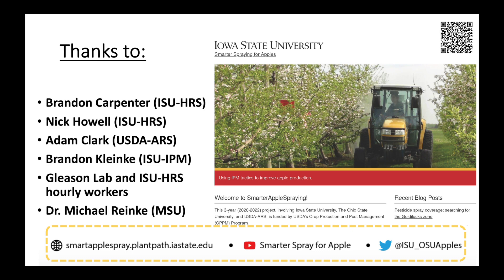I would like to thank Brandon Carnath and Nick Pavo of the ISU Horticulture Research Station, and all the people that have helped in the project, and Dr. Reinke for inviting me to give this talk. I would like to invite you to visit our website, which you can see here. We also have a YouTube channel and a Twitter. Feel free to visit our websites. Thank you.